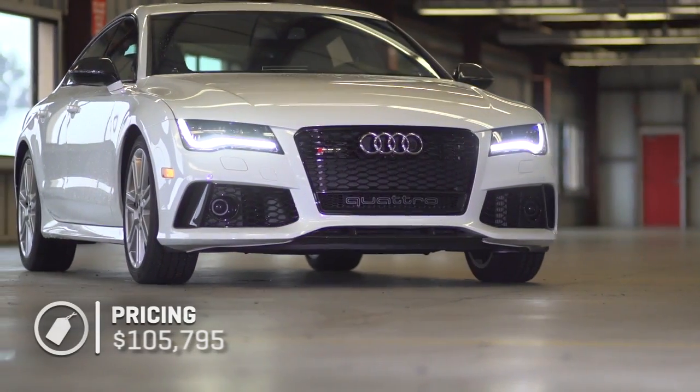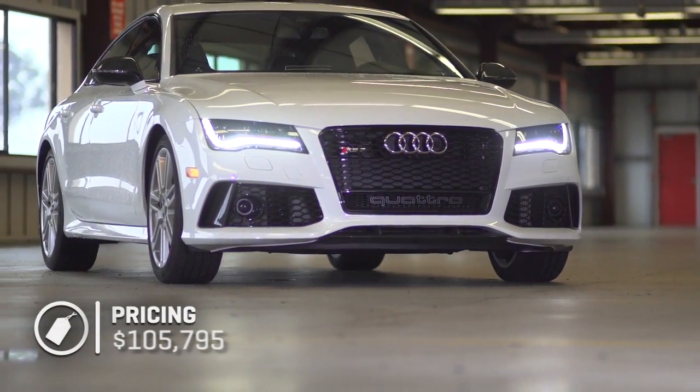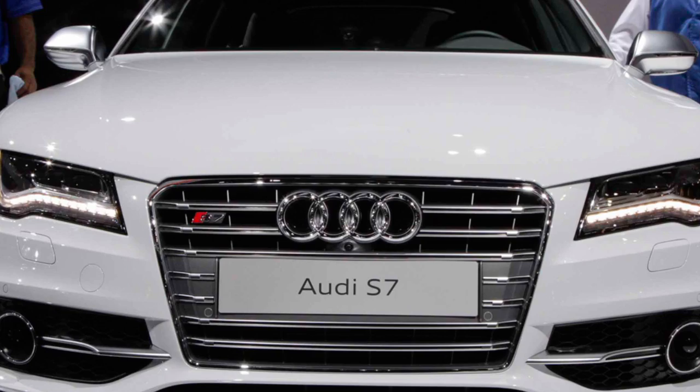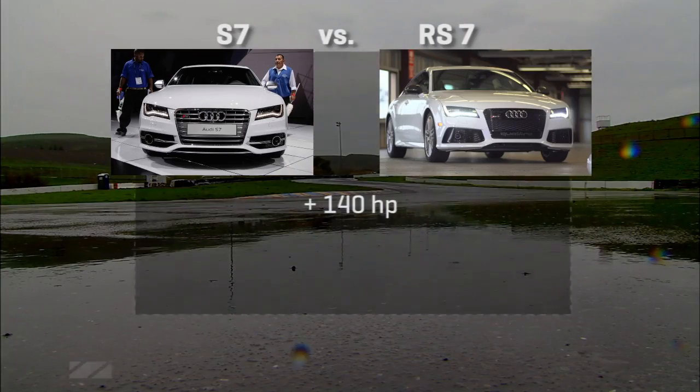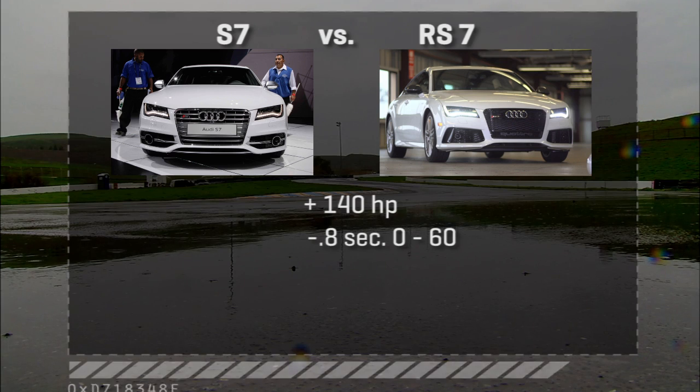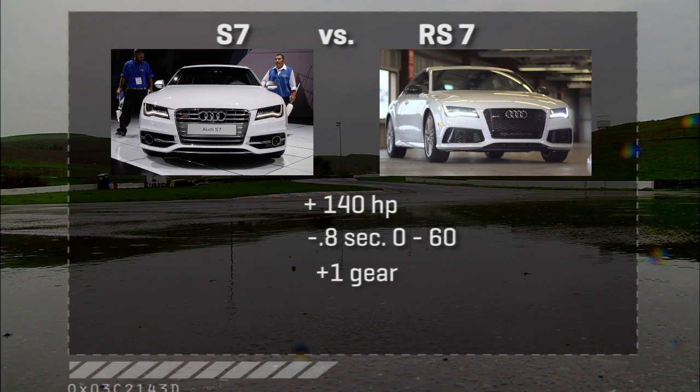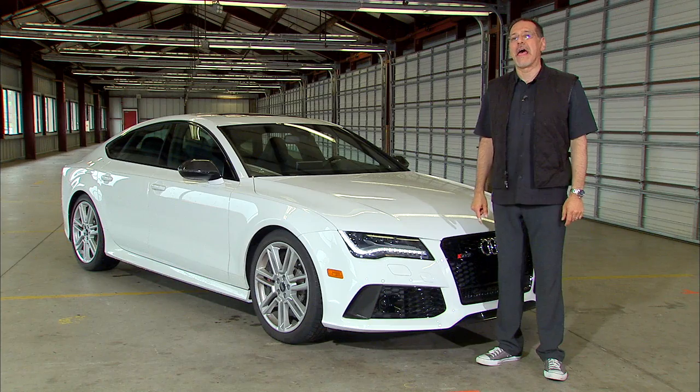The RS7 is, of course, a specialty model with a very special price — about a $106,000 base. You're paying nearly $25,000 more than for an S7 to pick up 140 horsepower, to lose about 0.8 seconds 0 to 60, and to add a gear — the 8-speed automatic versus the 7-speed DSG. What you're really getting when you buy one of these is a bunch of bragging rights as well.